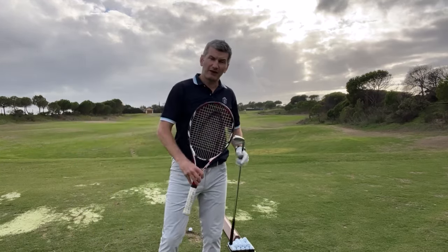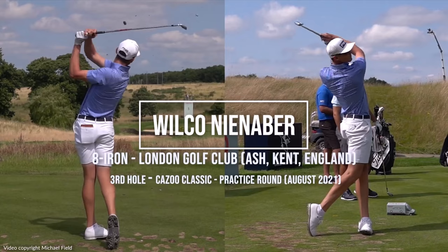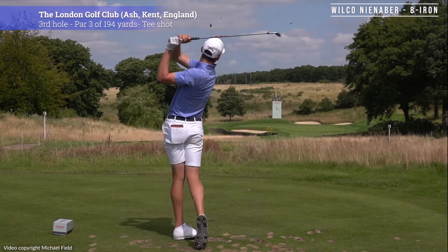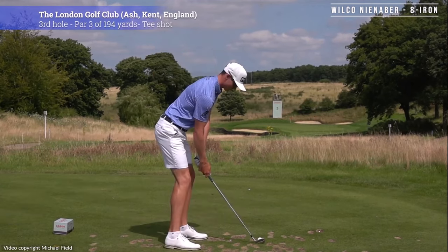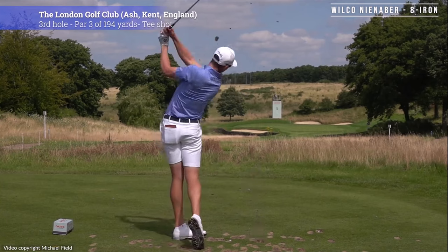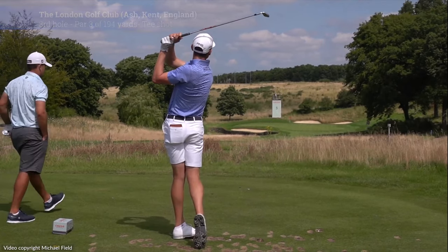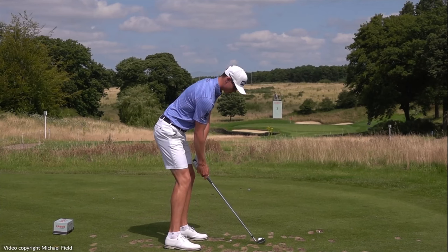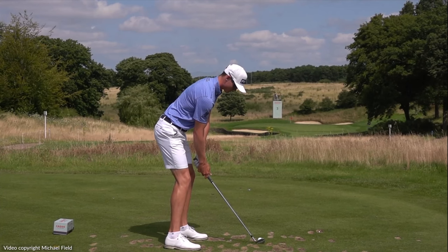That is not what Wilko is doing. He is the longest player in world golf and hits the ball phenomenal distances. And as you can see, that's not a DeChambeau move — that's not brute force. There is real skill, fluidity, and balance in that move.